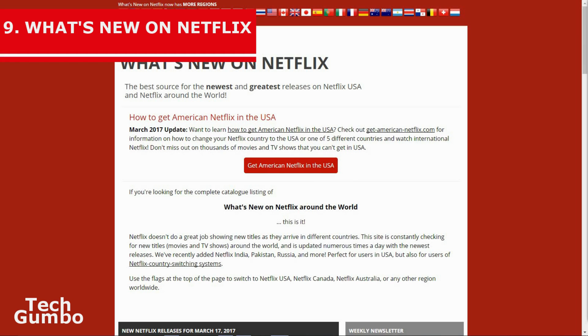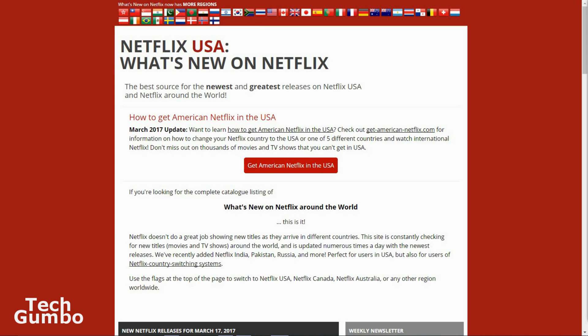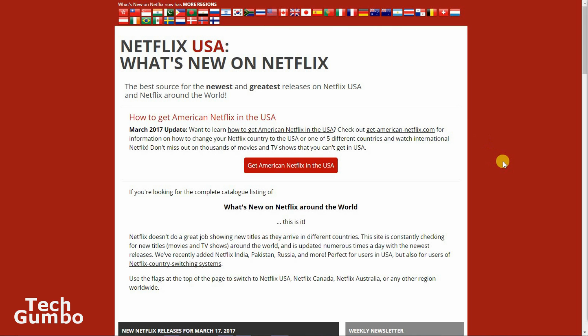Number 9: What's New on Netflix. There are several places on the internet to find out what is new on Netflix. A site I like is whatsnewonnetflix.com — the site should default to your country. If not, select your country's flag listed at the top, if it's available for your region. It sorts releases from top to bottom, starting with the newest releases at the top of the page.